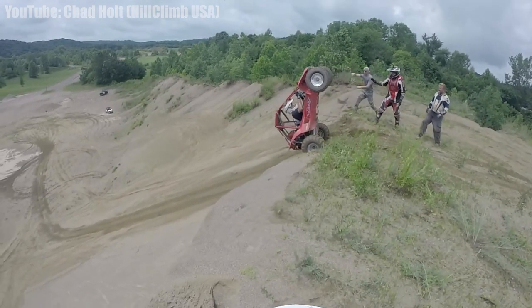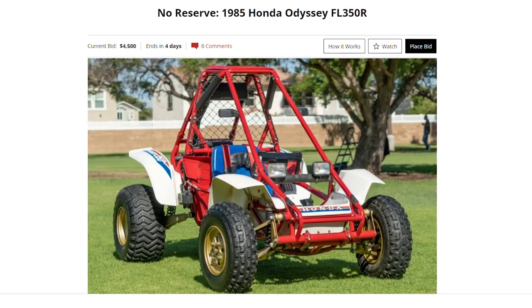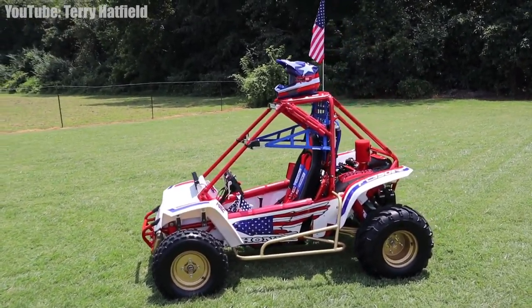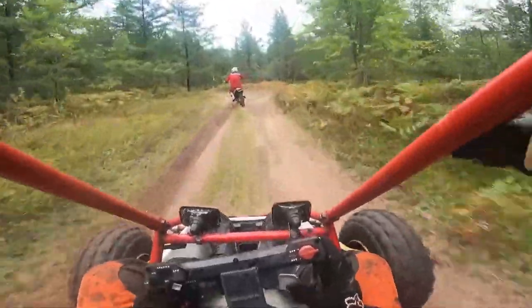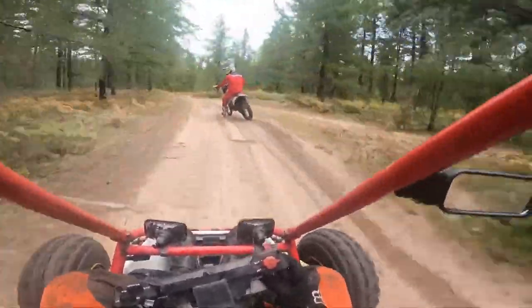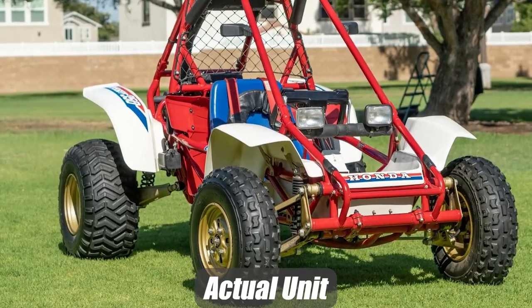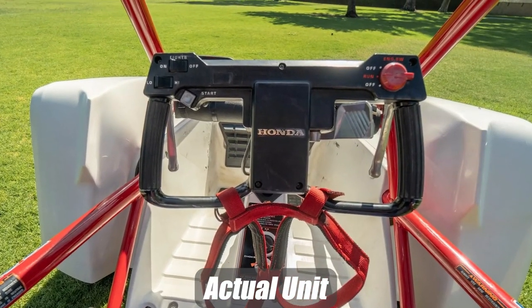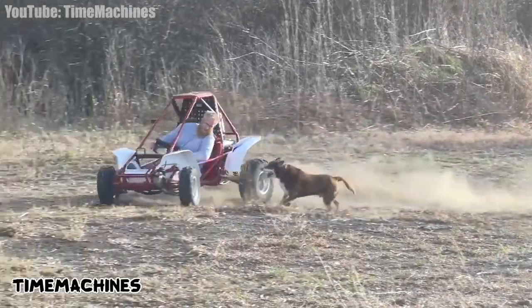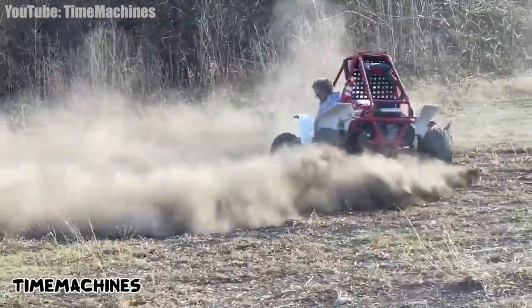First up is an Odyssey — not that Odyssey, the more fun option of the two. This 1985 FL350R Odyssey packs a 329cc two-stroke engine and man are these things a blast to rip around in. You've got to love the retro red, white, blue, and bronze color scheme and this thing is pretty clean. You can see some scrapes from where she's been used but considering this thing is 37 years old and an off-road toy at that, she's in good shape.